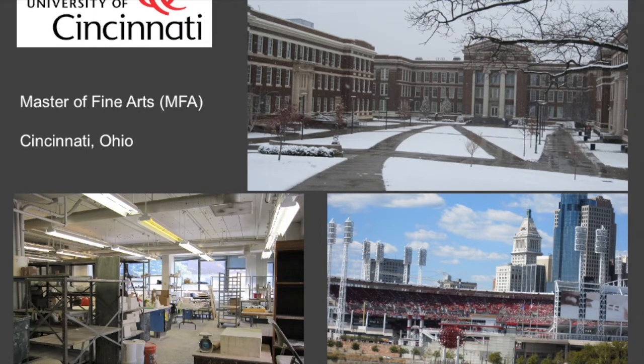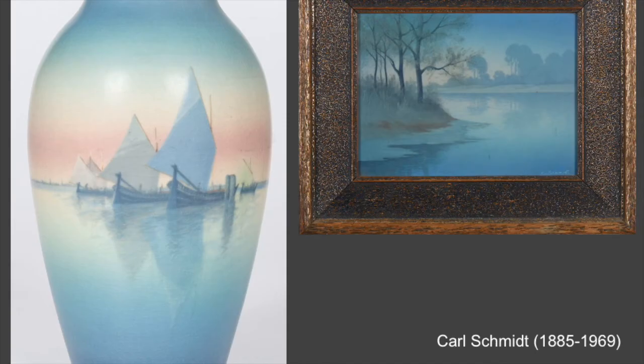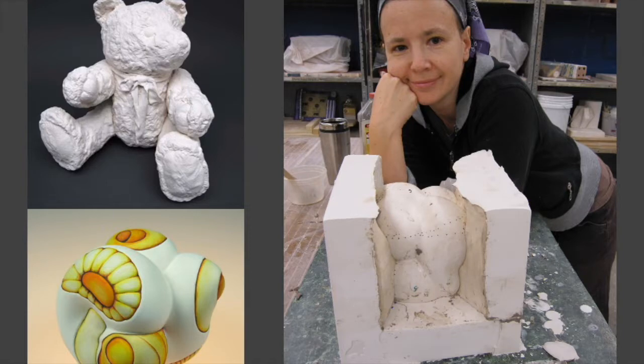A few years later I decided to go to Cincinnati, Ohio. The main reason was I wanted to study Rookwood Pottery, which was basically the first art pottery developed in the United States. I was working in the museum over there, so I was lucky enough to handle all that work. And yes, the framed image on the right is not a painting — it's actually ceramics. During my years at grad school I mainly concentrated on mold making and slip casting, which was pretty foreign for me.